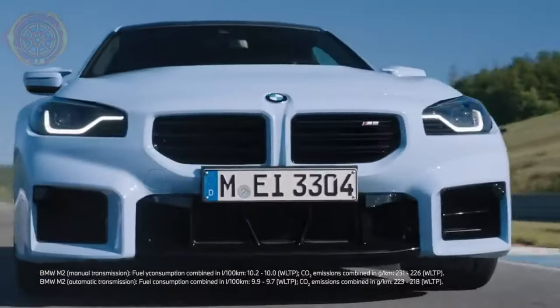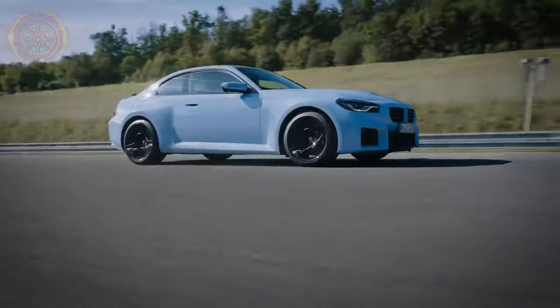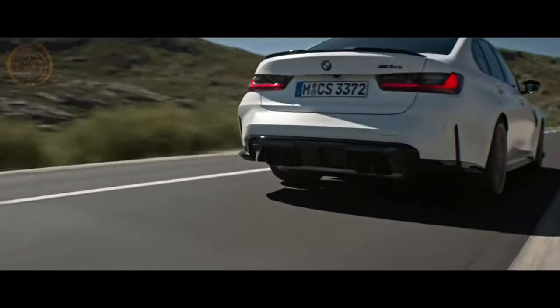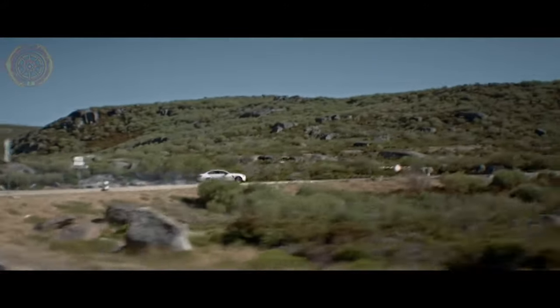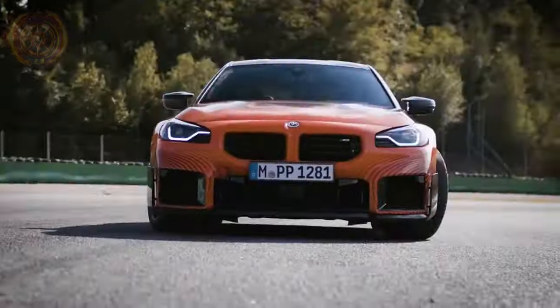Differences: the M3 produces more power than the M2, with 473 horsepower compared to the M2's 405 horsepower. The M3 is larger and heavier as it is a sedan, while the M2 is a coupe, which affects performance and handling. The M3 has more advanced suspension and chassis technology, including adaptive suspension and rear-wheel steering, which enhances stability and agility. The M3 comes standard with an eight-speed automatic transmission, while the M2 has a six-speed manual as standard. The M3 also has more interior space and a more comfortable ride.